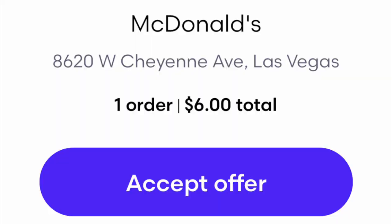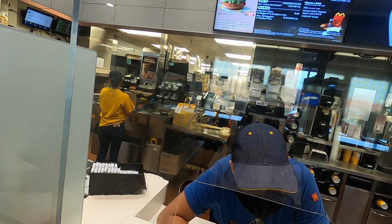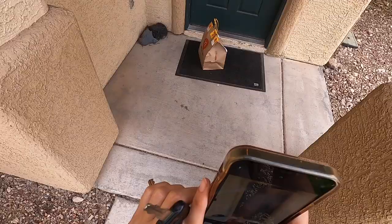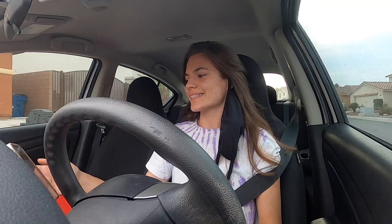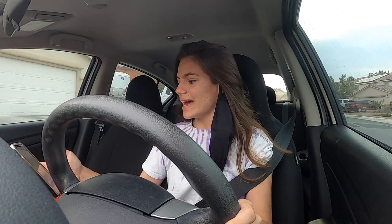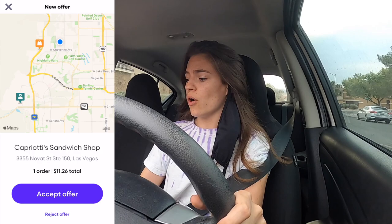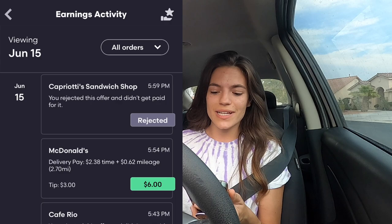Off to our fourth GrubHub delivery — McDonald's again, six dollar and 85 cent payout. Bag secured. Delivered it and I instinctively went to knock and say thank you — force of habit from DoorDash. A new order popped up for Capriotti's but they always take forever and the distance was too far for only eleven dollars, so I rejected it. That fourth delivery paid two dollars and 38 cents for time, 62 cents for mileage, and a three dollar customer tip.